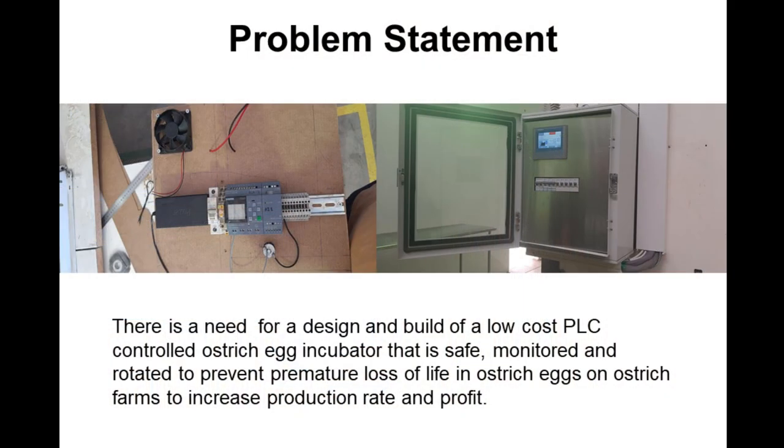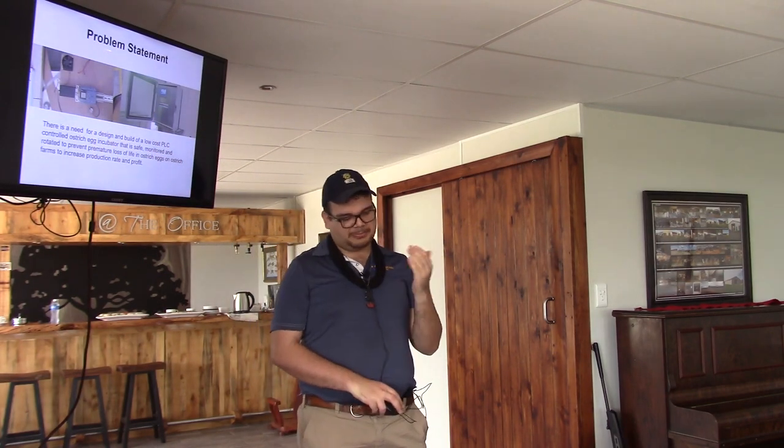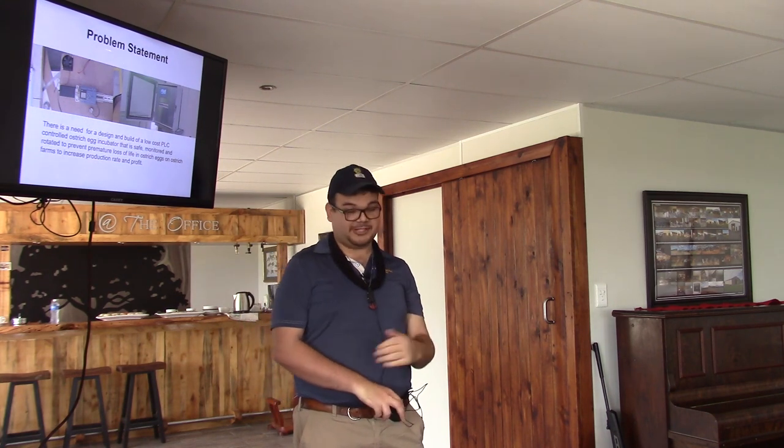The problem statement: there is a need, for both chickens and ostriches and other types of birds, for a cheap PLC-operated incubator that could monitor the heat, temperature, humidity, rotation, and fresh air of the egg. My design would give that to all the eggs. Farmers need it to prevent the mortality cost of the eggs and to increase profits.